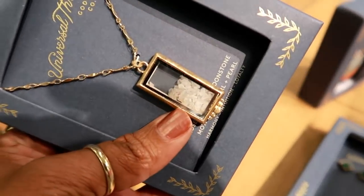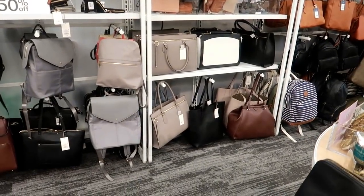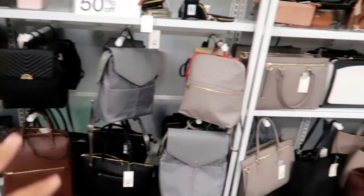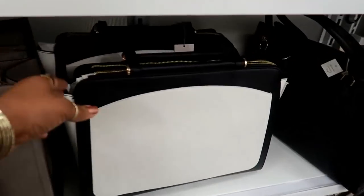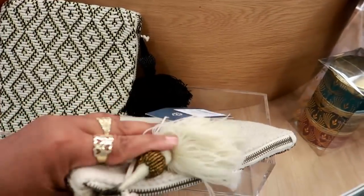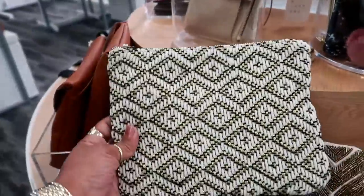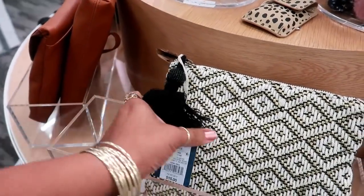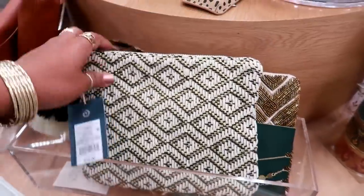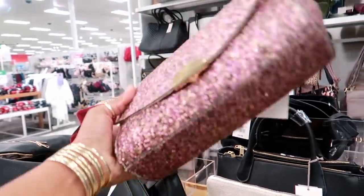This Universal Thread bracelet is twenty dollars — I was trying to reach it. It has crystals on the inside, really nice. I was scanning for new purses but don't see much new yet. One that looks a little different is forty-five dollars. There's also a cute tassel bag for fifteen. Universal Thread is buy one get one fifty percent off. Here's a New Day bag for twenty-two dollars that I haven't seen before.